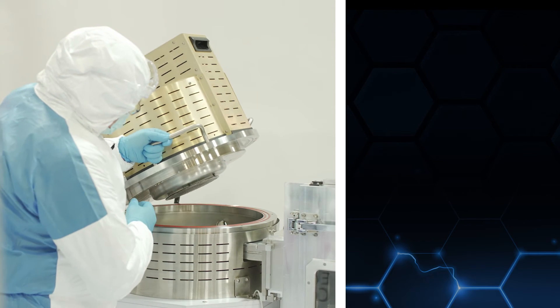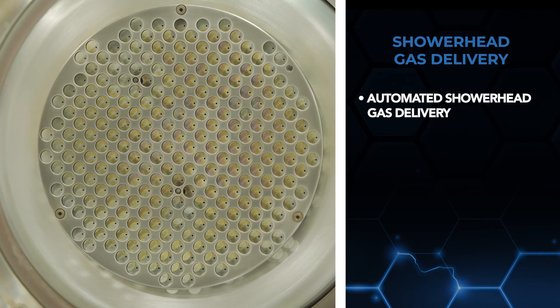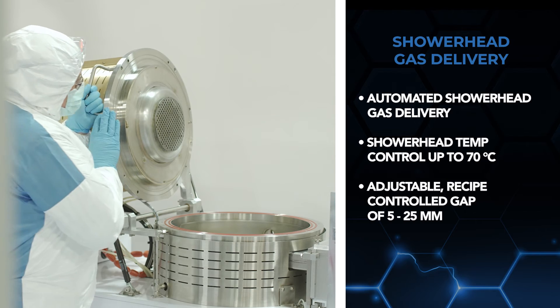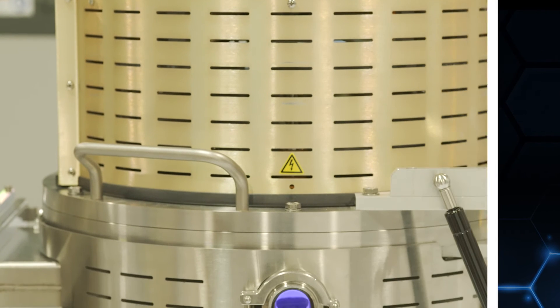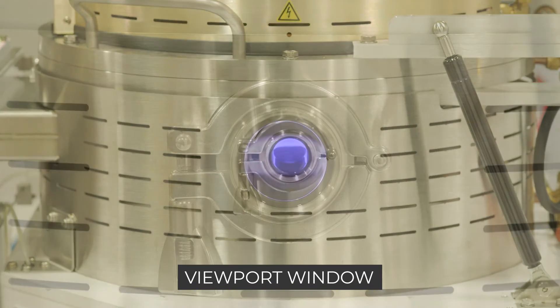The shower head gas delivery features include automated shower head gas delivery for uniform process gas distribution, shower head temperature control of up to 70 degrees Celsius, and an adjustable recipe-controlled gap between the electrode grid and wafer surface of 5 to 25 millimetres via automated motion. To help you visually monitor plasma stability during processing, we've incorporated a viewport window.